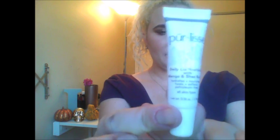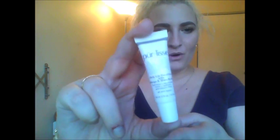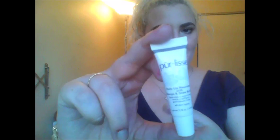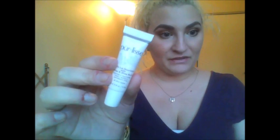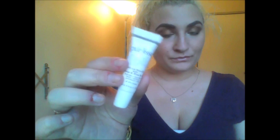Next up is the Pur-lisse daily lip nourisher with mango and shea butter. I actually got this full size in a BoxyCharm a couple months ago and haven't used that up yet, so I'm going to pass this one along. It is a really nice lip moisturizer — if you put it on before liquid lipsticks it helps keep your lips from drying out so much. I just don't see a point in keeping two of the same product.